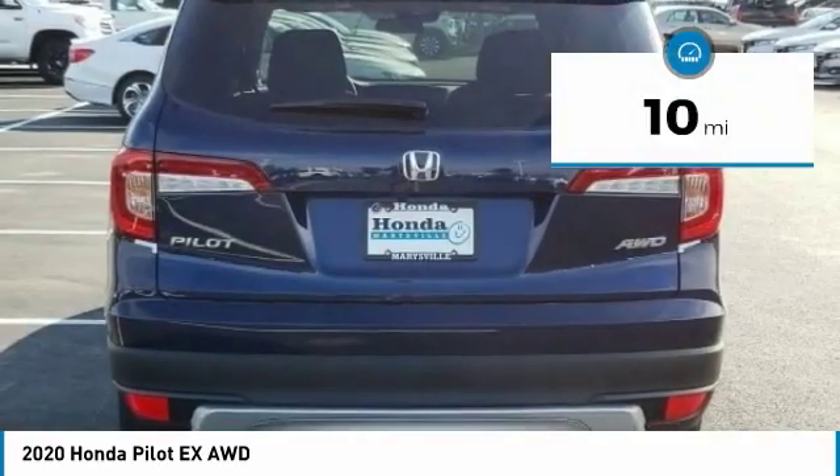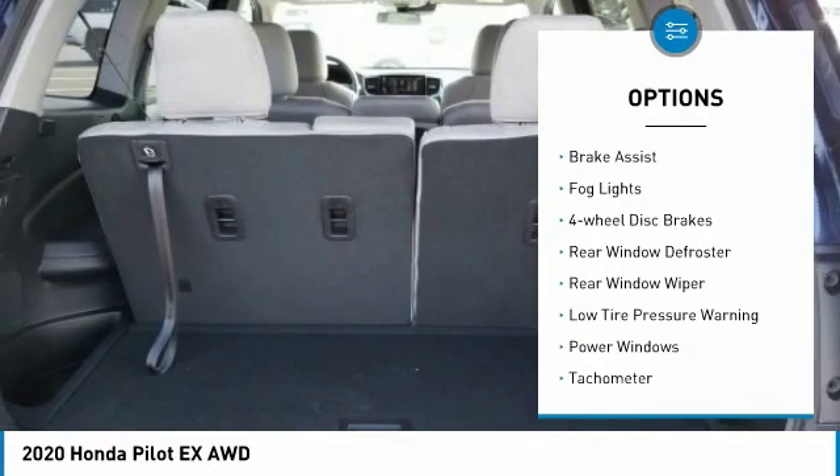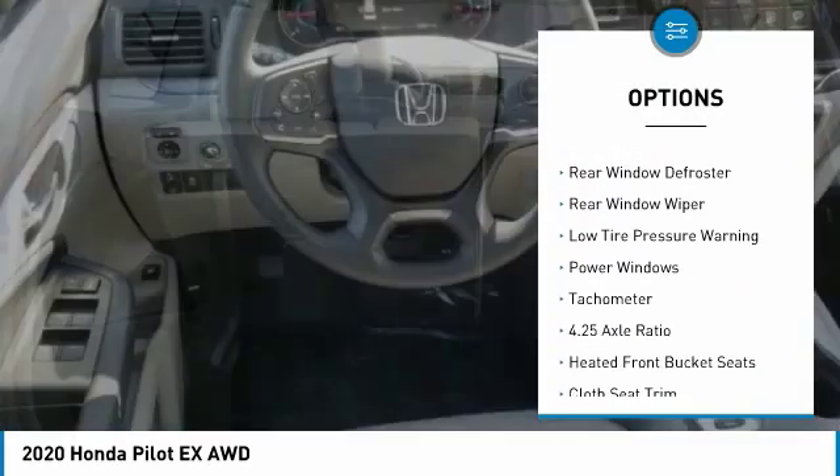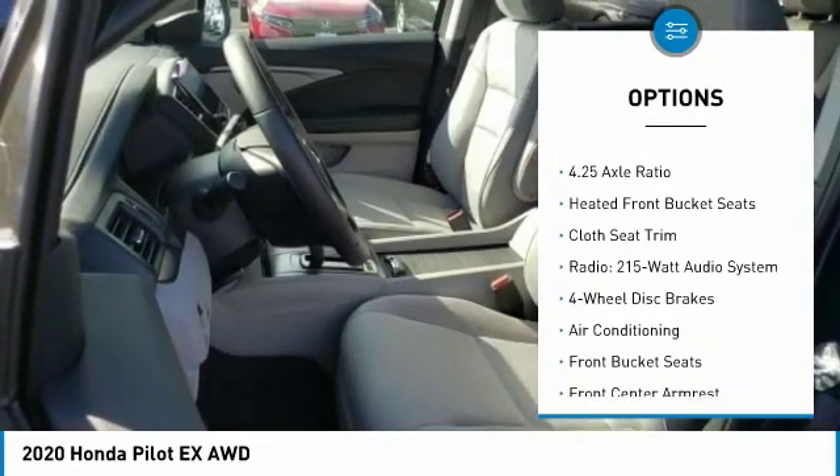This vehicle has less than 100 miles. Here are some of this vehicle's great options: electronic stability control, alloy wheels, brake assist, fog lights, four wheel disc brakes, rear window defroster, rear window wiper.